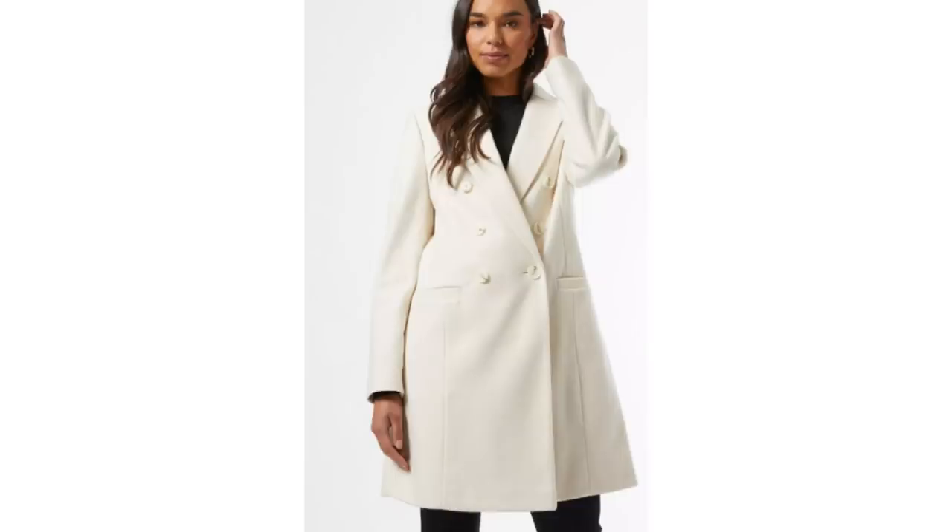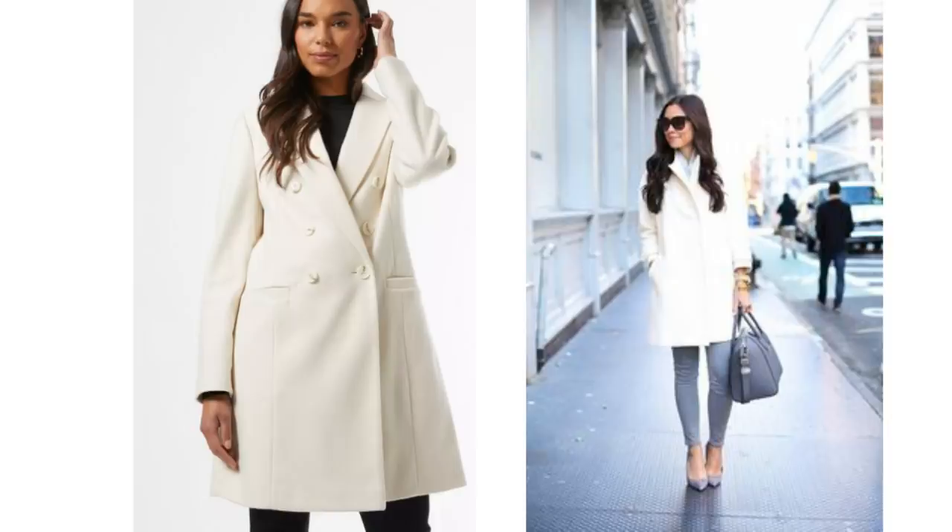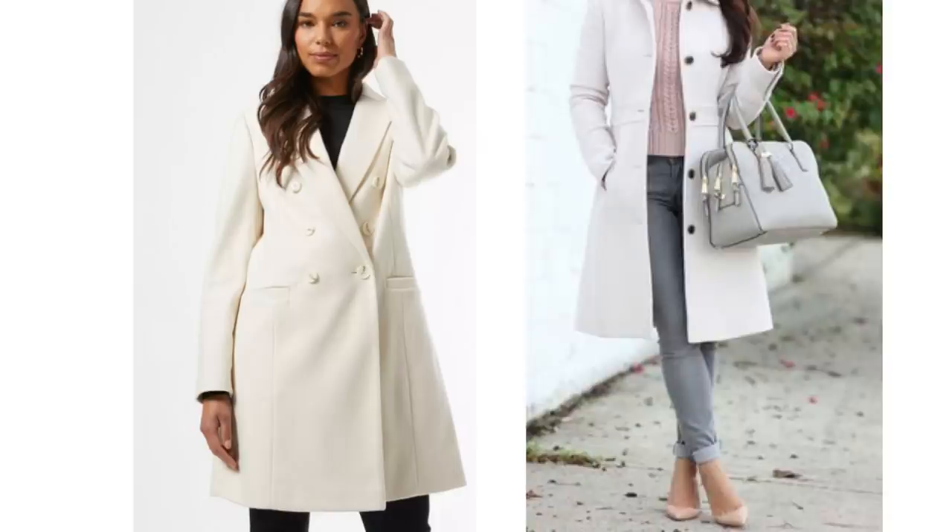Here's another double-breasted coat — this one has cream buttons and it's just £44, a really great price. It could be paired with grey jeans for a really nice look with either a pink, grey or white knit underneath.